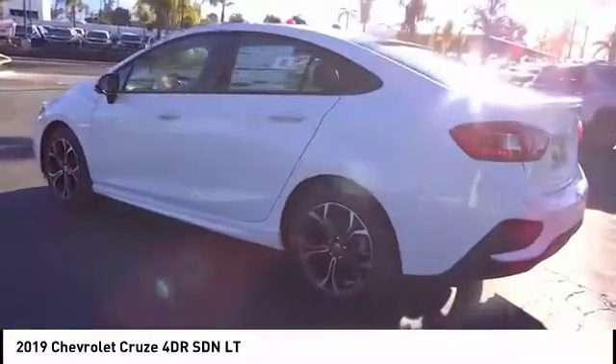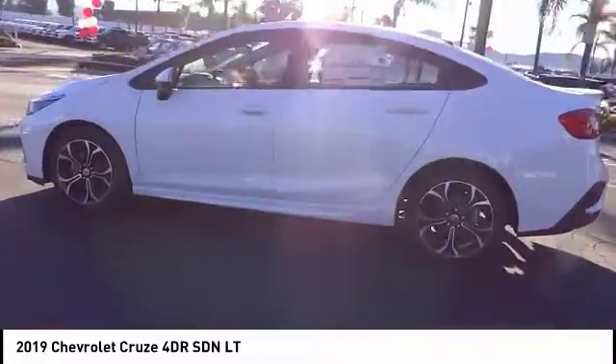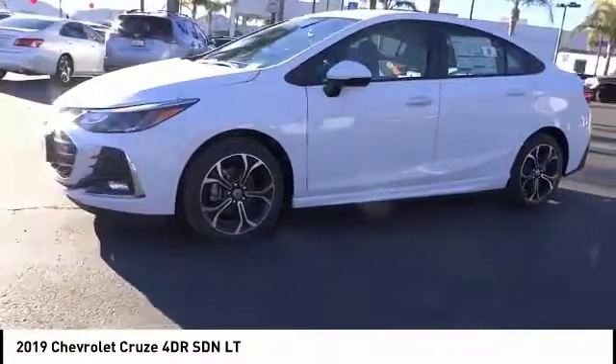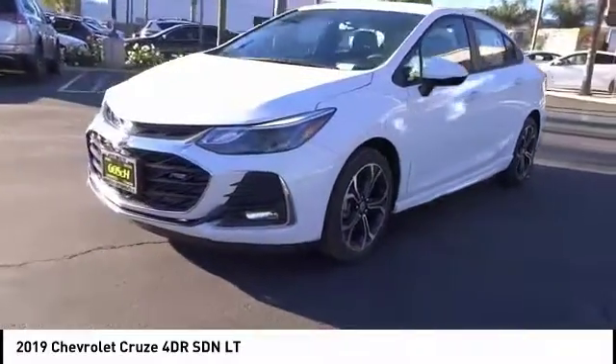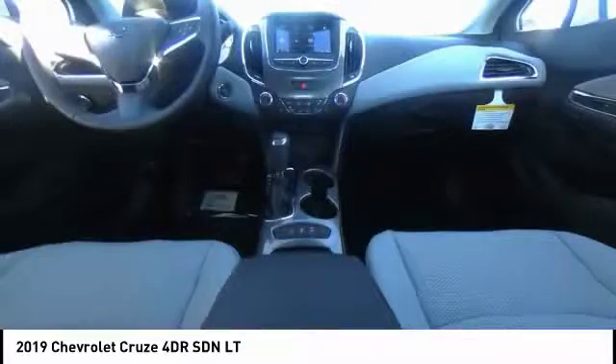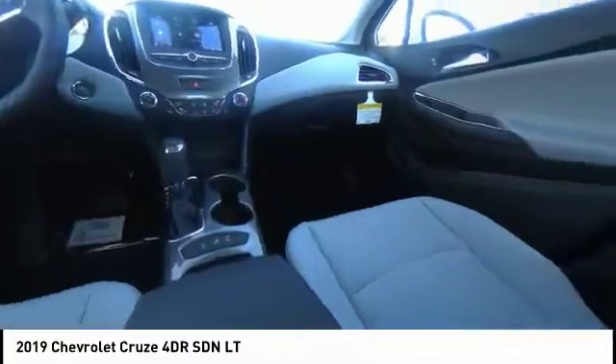Here are some of this vehicle's great options: traction control, air conditioning, dual airbags, power steering, alloy wheels, four-wheel disc brakes, aluminum wheels, keyless start, electronic stability control, and heated front driver and passenger seats.